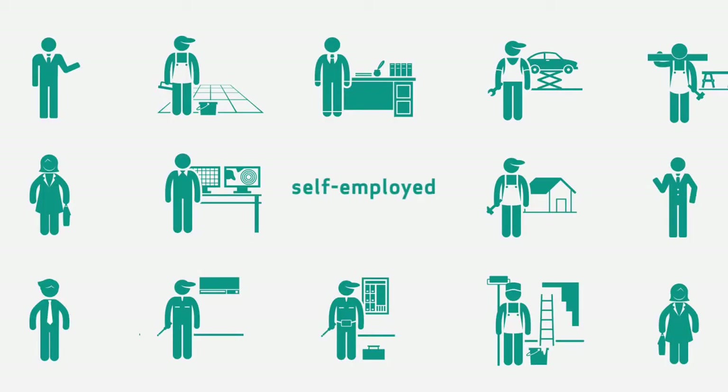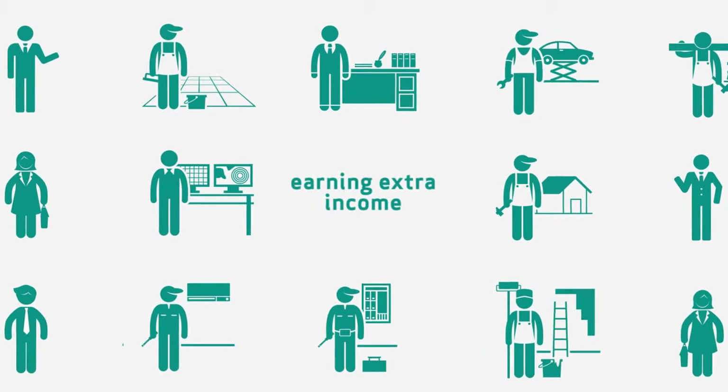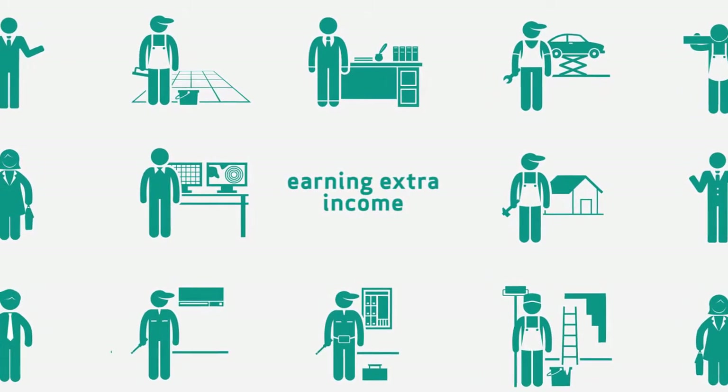If you're self-employed, employed as a sole trader, or earn extra income alongside your regular job, you must fill in a self-assessment tax return.